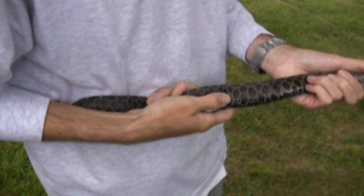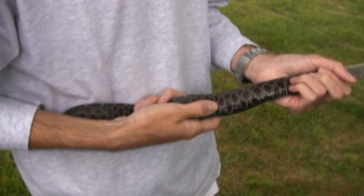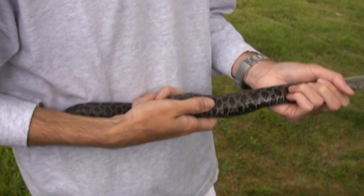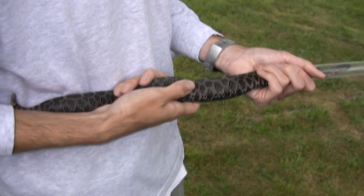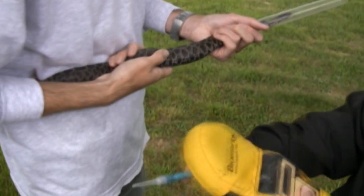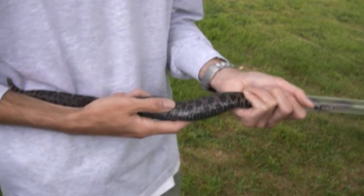We're going to insert a passive integrated transponder — called a pit tag for short. People are now doing these on their dogs and cats at home. It's a little microchip about the size of a grain of rice, used for identification purposes so that if I catch this snake again I'll know exactly which number it is and where it came from. You can scan the tip of the syringe and it'll read it — there it comes up with its own identification number. That will be inserted in the snake and we'll have that on file, and the state of Pennsylvania will have that in their files.